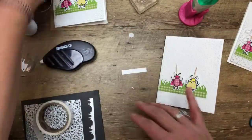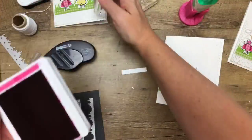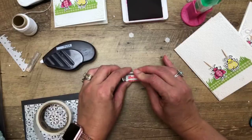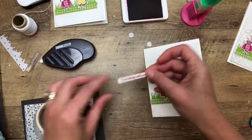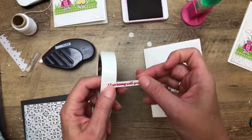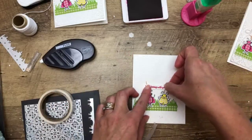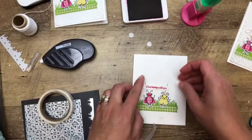Let's stamp our sentiment in Lovely Lipstick. We're going to stamp it right in the middle of just a very small piece of Whisper White — about a quarter inch by two and a half inches — and then trim it down. You want it to not be much bigger than your words. Put some glue dots there and we're going to move those so that they match.